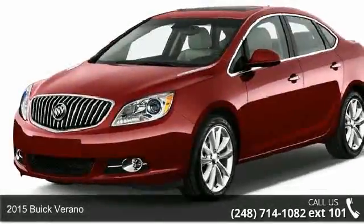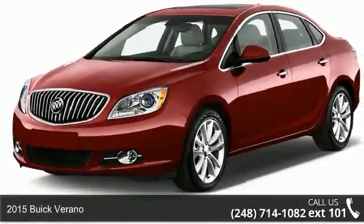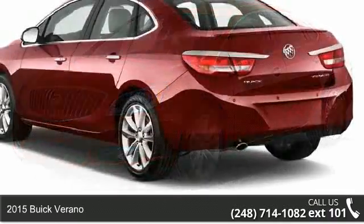Arrive in style with this 2015 Buick Verona. This may be the set of wheels you've been looking for.